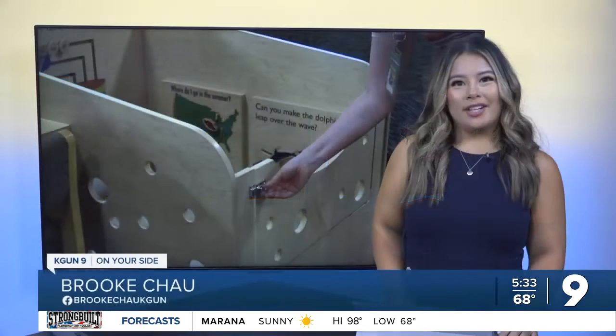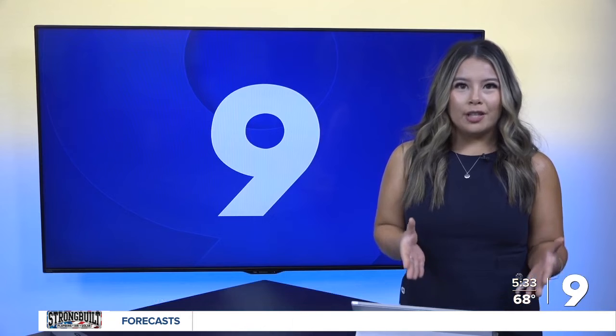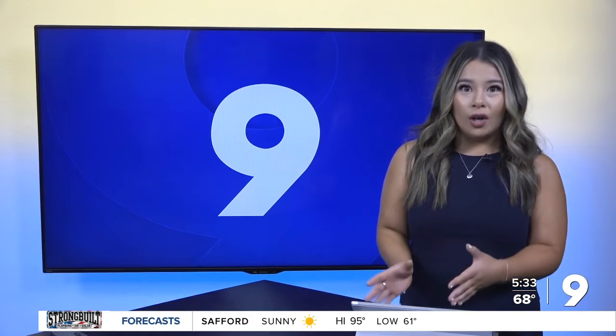Brooke Chow here in studio breaking down the perks of this new resource. Since the pandemic, work styles have been changing. The Sierra Vista Public Library heard about a family co-working station that libraries all across the country were starting to implement, and they knew right then and there that is exactly what they needed to do too.